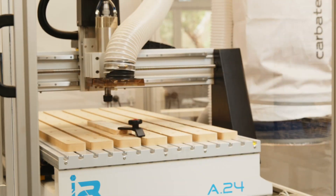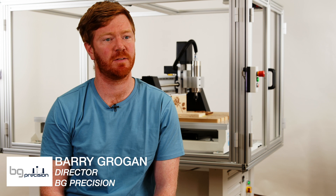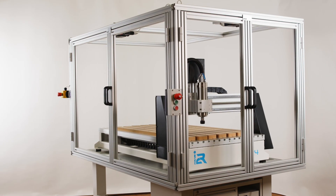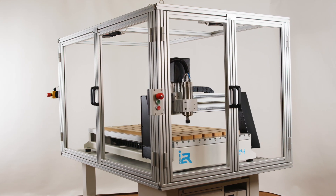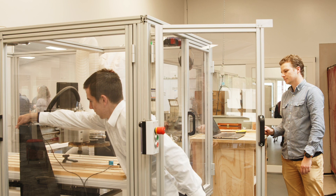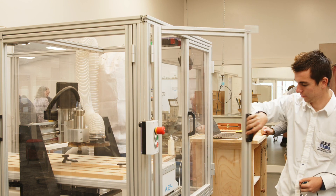Our CNC machine definitely aligns with the future of manufacturing and we wanted to ensure that it is very capable of the needs of the school — that your understanding of this technology can grow to a point that you don't outgrow the features available. We have managed to get the entire footprint of this machine within a two metre by one metre space, but you can still work with sizeable projects whether you're a CNC beginner, intermediate, or more advanced user in the future.